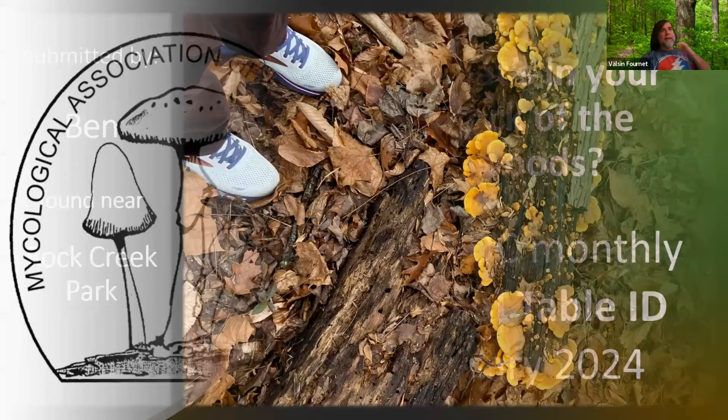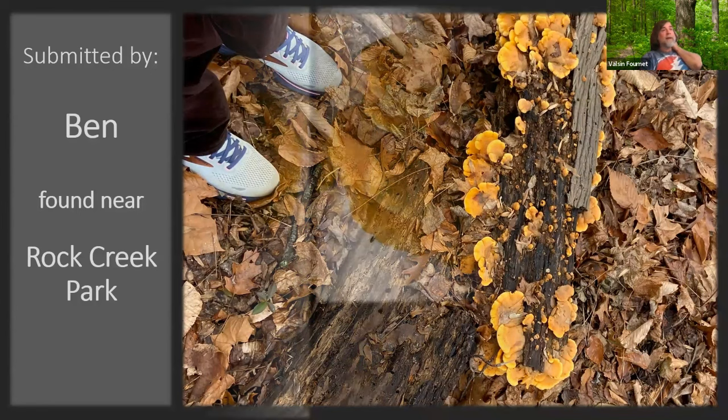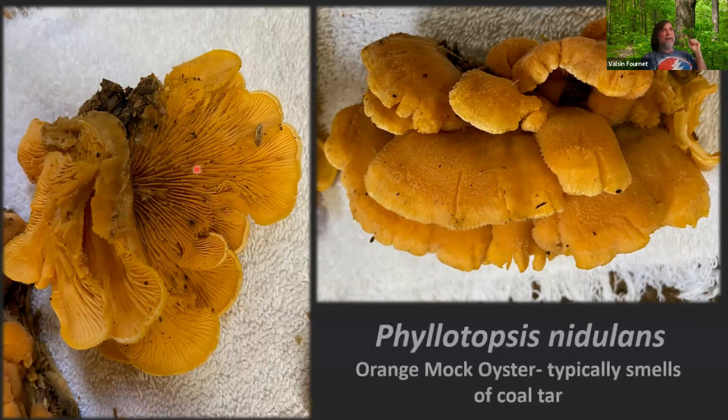Ben sent this in — he was wondering if he found some oyster mushrooms, and I told him not particularly. These can be called mock oysters. Looking a little closer, you'll see they've got some kind of fuzzy edges. The color is not quite right — it's much oranger than you would see in typical oyster mushrooms. Even the gills are orange. Sometimes oysters have a dark brown top, but not these yellows and oranges. Even if you do have some color on top, because there are some yellow oysters, the gills tend to be white. If he had given this one a whiff, he might have got a kind of coal tar or sulfuric stink. I believe this is Phleotopsis nidulans — they call it the orange mock oyster — and it can smell like coal tar; it's pretty funky.